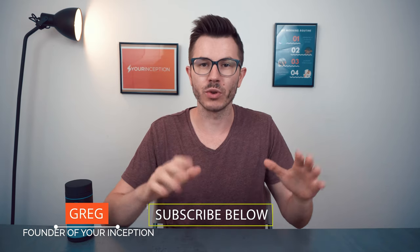Hey, what's up? Greg here, the founder of Your Own Inception. Welcome to my channel where you can learn top secrets about nootropics.